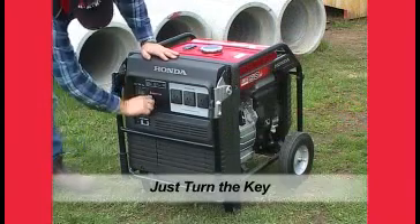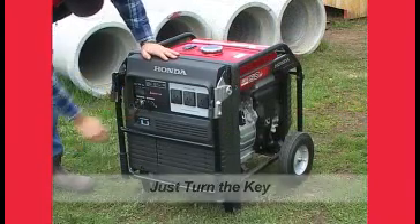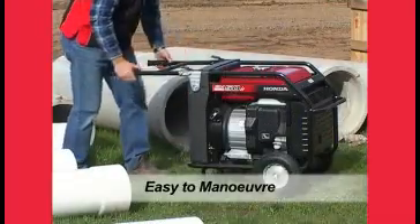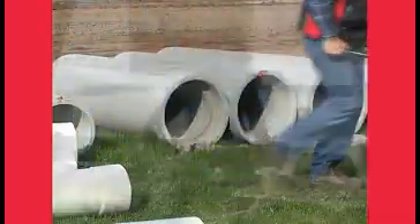Both generators feature electric start with recoil backup and are equipped with wheels and fold-up handles for easy transport and storage. An optional extra is the remote start facility.